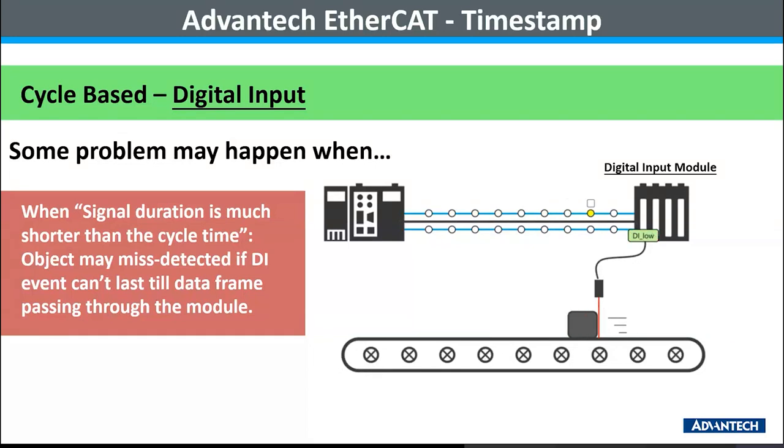Here we can see that the object is shorter than the previous example. The object creates a much shorter event signal duration compared to the data frame sequence cycle. The sensor signal status has changed back to a low value before the cycle arrives, resulting in a missed trigger event detection. This is a clear example of when the event is too short and the object will be missed. One solution is to shorten the cycle time, but due to the limitation of the minimum cycle duration, which can't be controlled to fit within the timing of the belt rate, this is challenging. The number of slave devices on the EtherCAT bus also contributes to cycle time, making it a very challenging task for engineers to fine-tune the system.